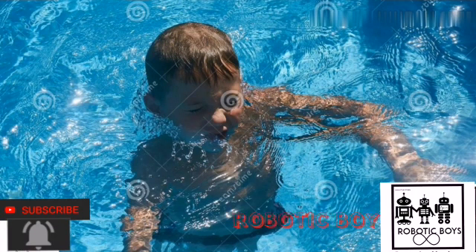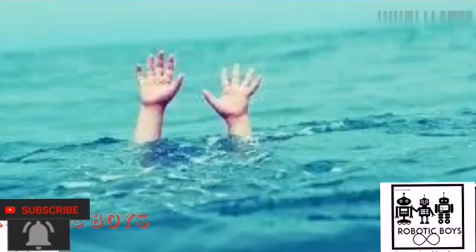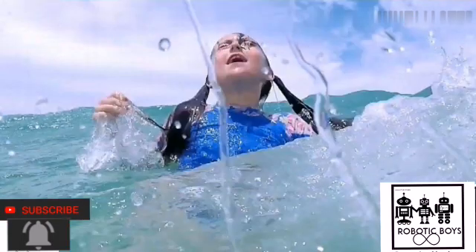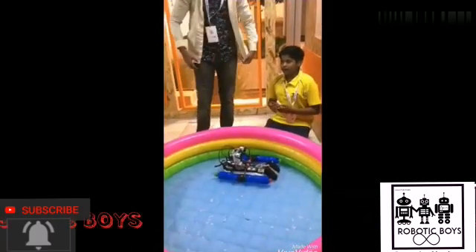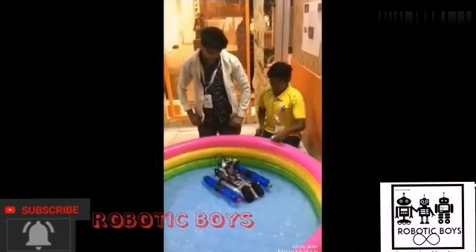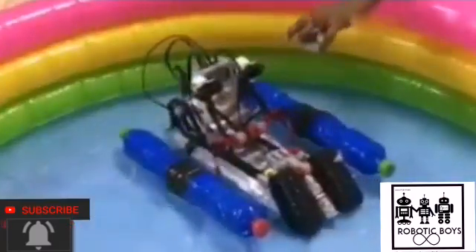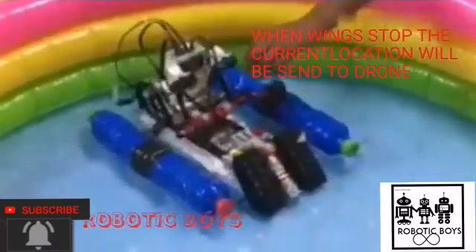If the exact location of the child is known, the rescue can be done a little faster. This is our aim, and for this we have proposed this model. The sensor should be attached on the child's arm. If the child is aboard and we are not able to see the child, then the boat will identify the exact location of the child with the help of the sensor.